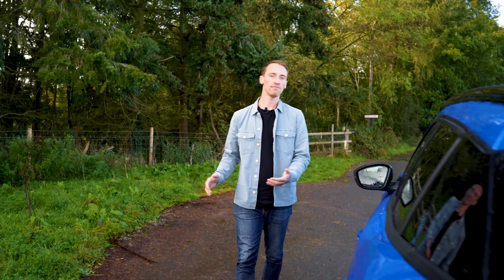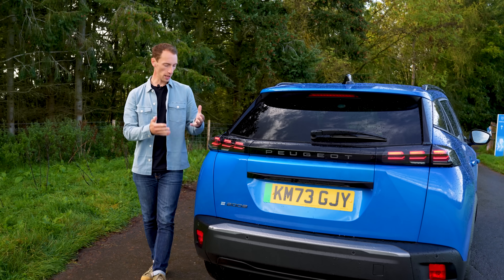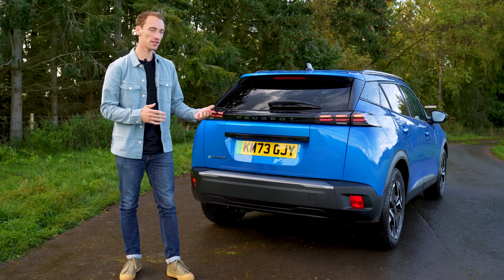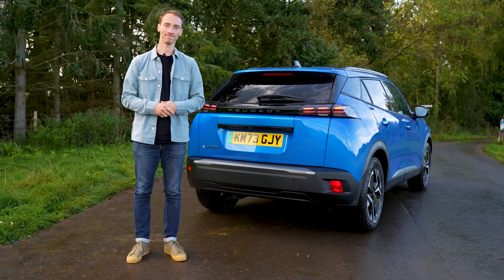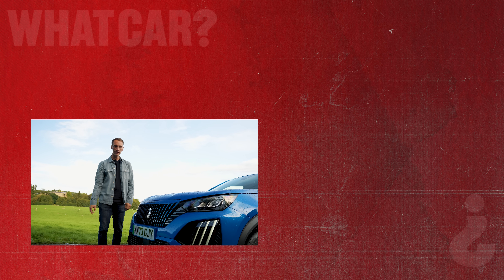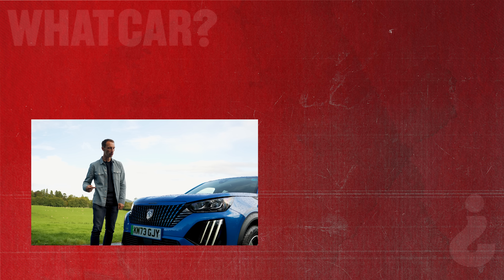The new E2008 hasn't had any radical changes, but the few tweaks here and there have helped keep this as a recommendable small electric SUV, which is nice inside and comfortable on the road. Thanks for watching this review — if you want to see another one, click there. And if you want to read a review of the E2008 and get a great deal on your next car, go to whatcar.com.